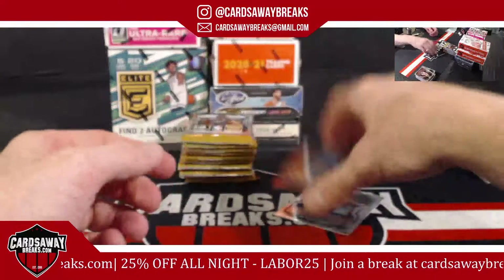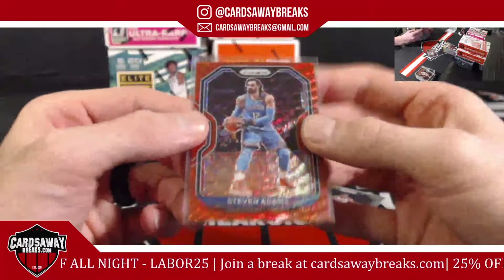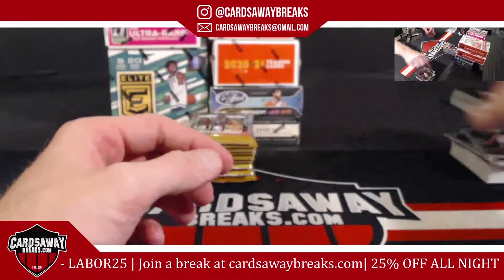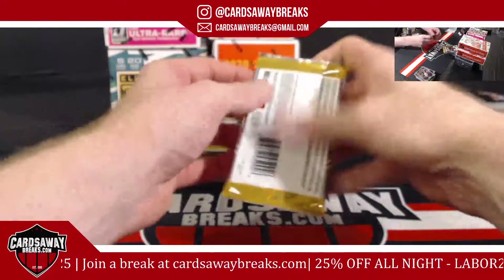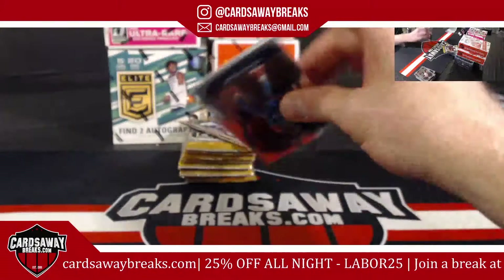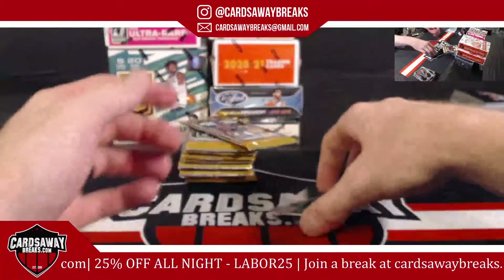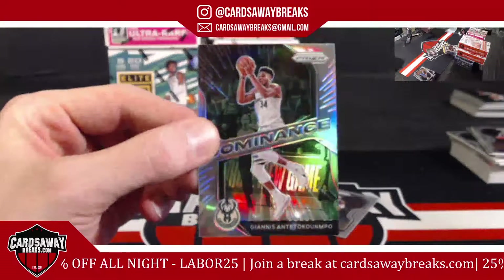Poku. Steven Adams for the Thunder. Steven Adams for a third. Silver Dominance Giannis Antetokounmpo for the Bucks.